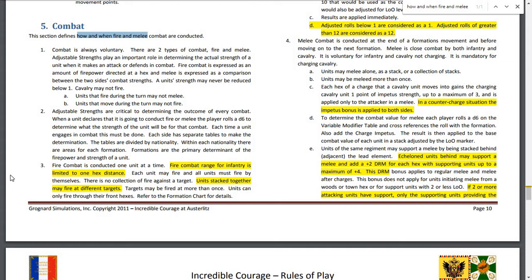Each hex of a charge that a cavalry unit moves into gains the charging cavalry unit 1 point of impetus strength, up to a maximum of 3, applied only to the attacker in a melee. In a counter-charge situation, the impetus bonus is applied to both sides. So there is a counter-charge mechanic, not surprisingly.